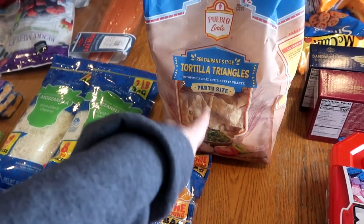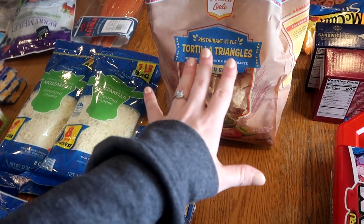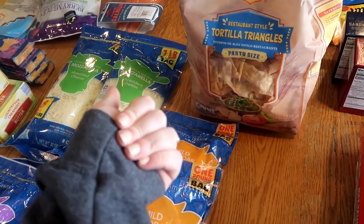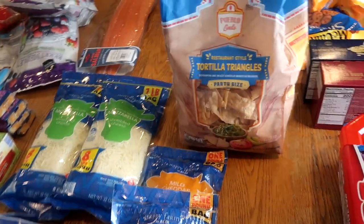We're doing nachos this month so I got a thing of tortilla chips for that, plus my kids love tortilla chips with our homemade salsa, so we always go through a bag of that a month.